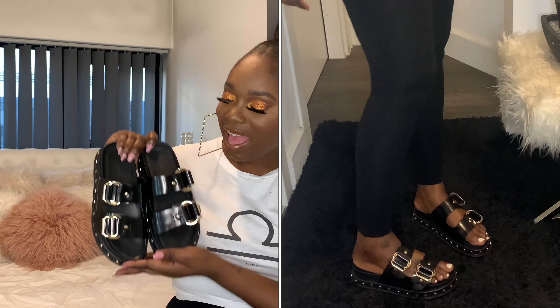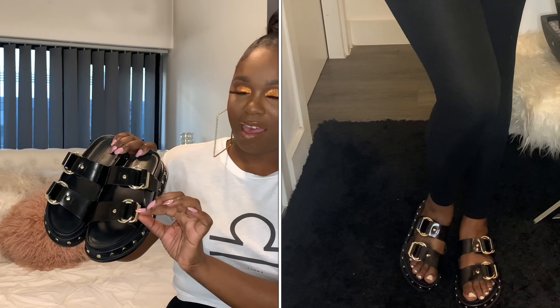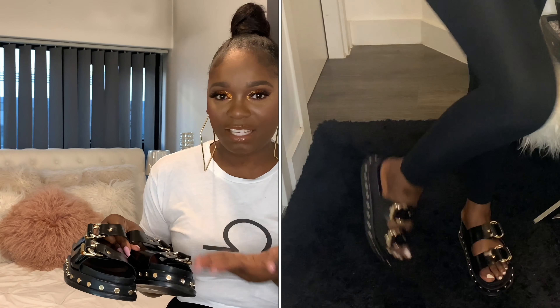Moving on to shoes — a must-have for me is these dad sandals from ASOS. I wanted to get the Kurt Geiger ones which are around £129, but they're completely sold out. I came across these on ASOS and I love the gold details around them and the chunky gold detail. They are heavy, I'm not going to lie, but they are so comfortable — the inside is padded with something really soft. I even convinced my mum to buy a pair.